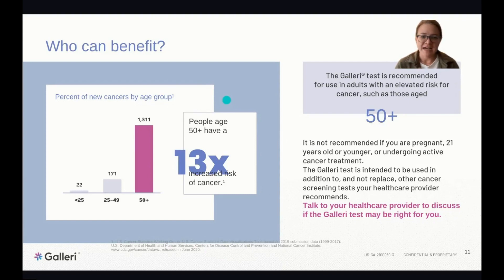Age is one of the biggest risk factors for cancer — people 50 years and older have a 13 times increased risk compared to younger populations. This test is intended to be used in addition to, and not as a replacement for, other recommended cancer screening tests such as mammography, colonoscopy, PSA blood test, cervical cancer screening, or CT for high-risk lung cancer patients. It's a really nice addition to those existing screening tests.